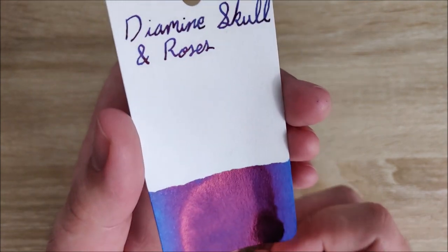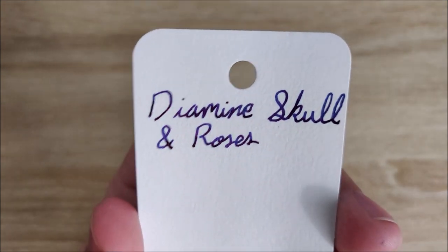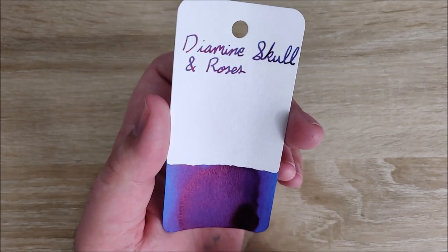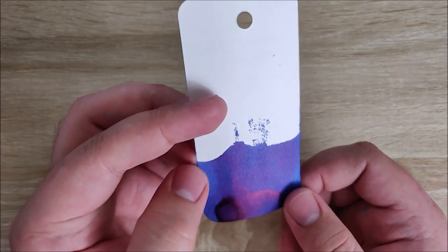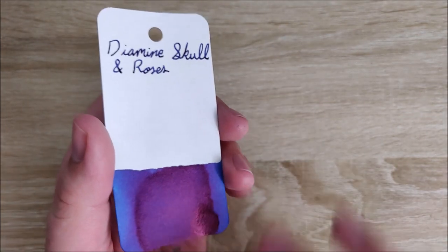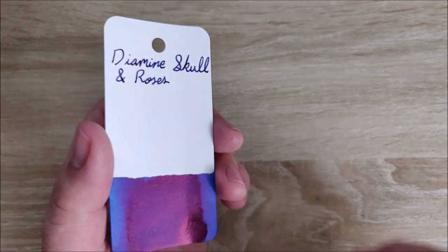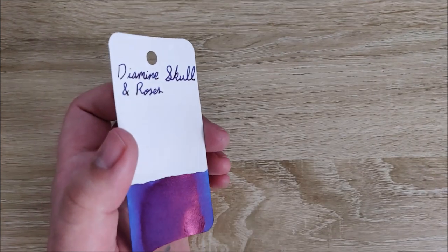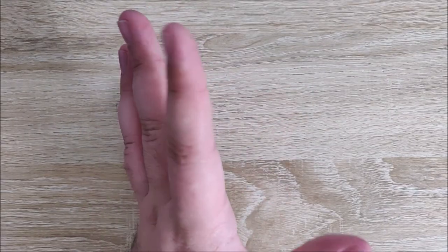It's a very vibrant blue ink, but it has some very intense red sheening — not shading, I apologize. It does have a little bit of blue shading, but the red sheening really, really pops. I really like this ink a lot, and the shade of blue normally doesn't appeal to me, but for some reason this just does it for me. It's a great ink. It's exclusive to Germany, but if you can get a bottle I recommend it. Even the bottle box is really cool with the blue and red Skull and Roses design. This is probably one of my favorite Diamine inks ever.